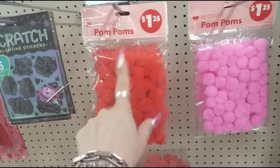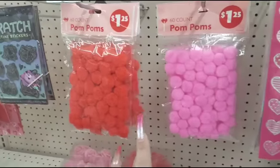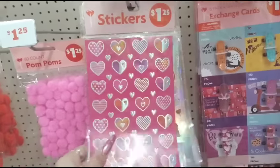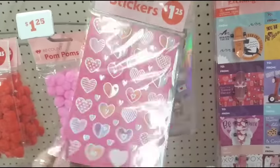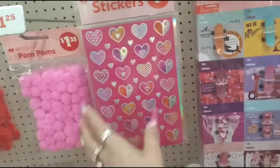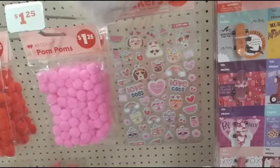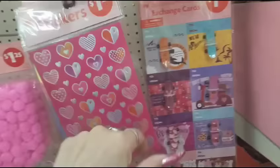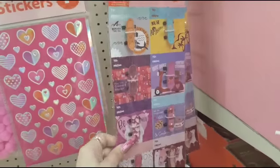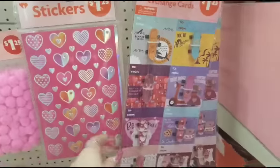60 pom-poms in red for $1.25 — same as Dollar Tree. Pink, same price. They also have foil stickers for $1.25 — cute for sealing your valentines, decorating envelopes, friend mail, or your journals. And then we have the 8-pack skateboard cards, which are absolutely adorable, also for $1.25.